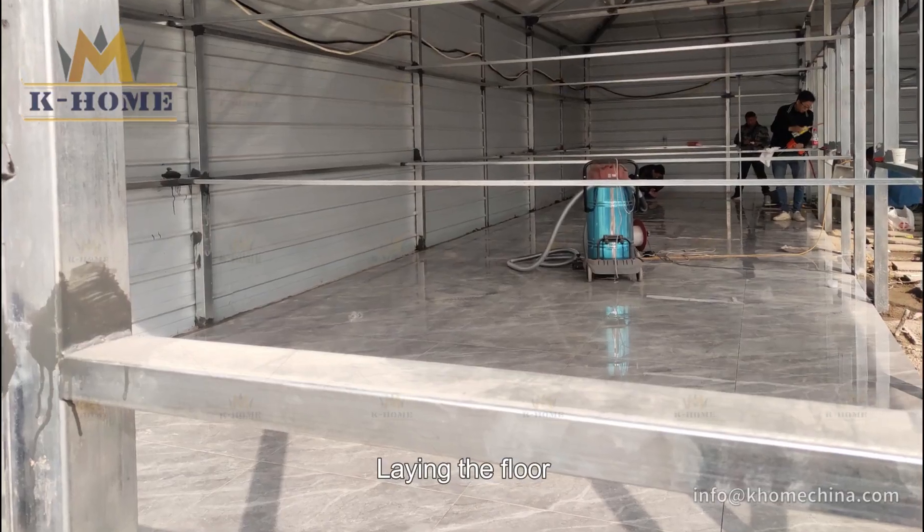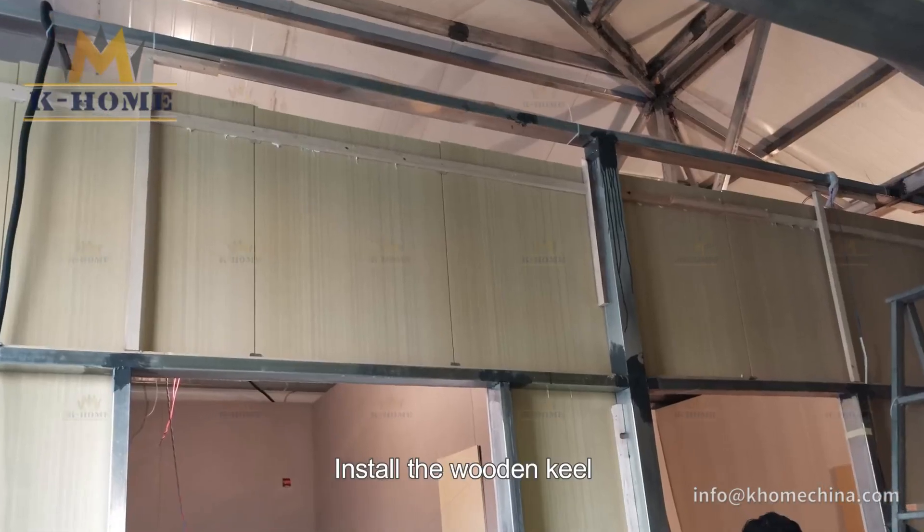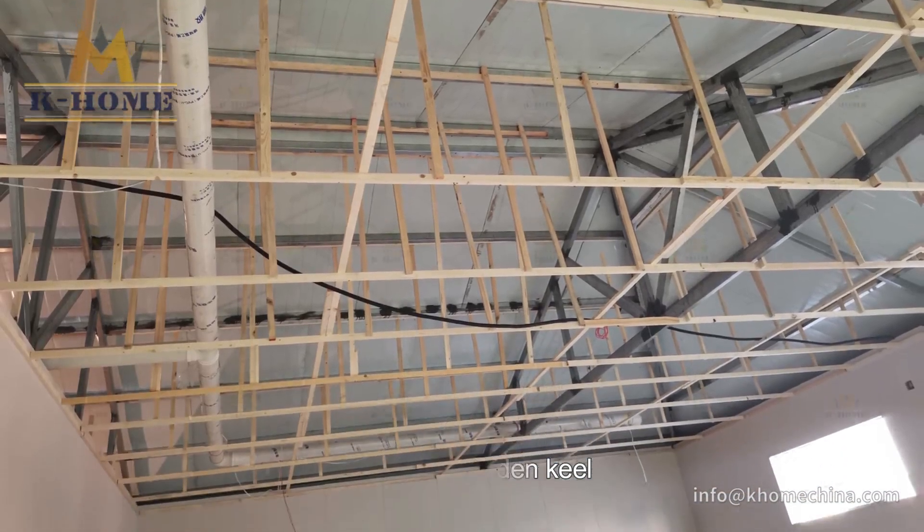Lay the floor. Install the wooden keel. Fill with rock wool.